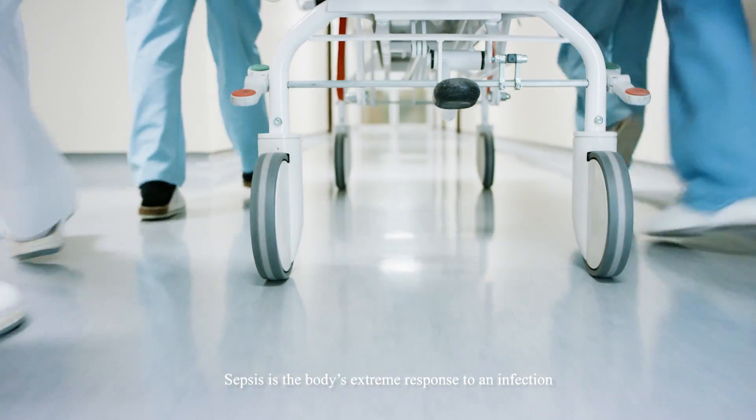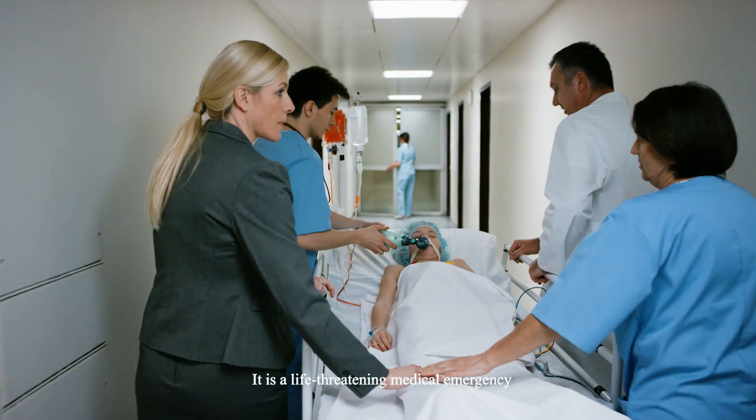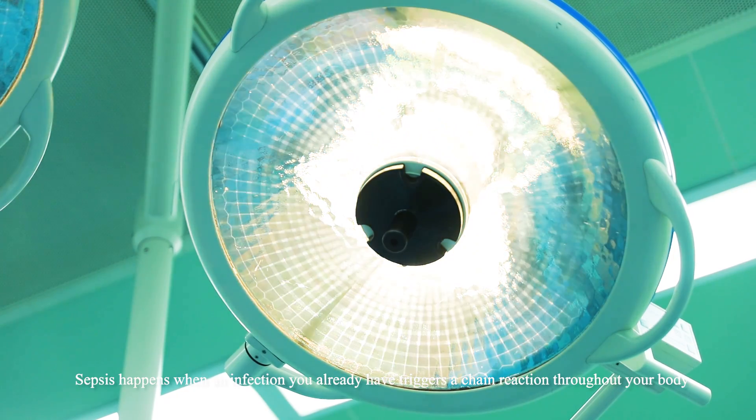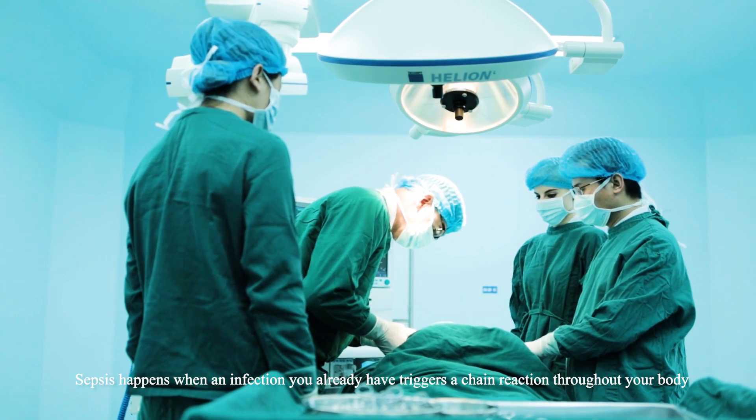Sepsis is the body's extreme response to an infection. It is a life-threatening medical emergency. Sepsis happens when an infection you already have triggers a chain reaction throughout your body.